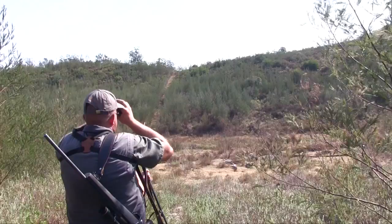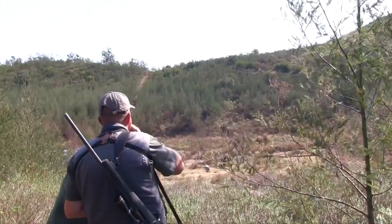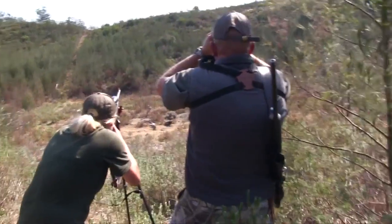We trek high and low all morning, but the eland remain out of sight. The closest we get to action is when we spot a warthog in the low ground ahead, but it heads over the ridge and out of sight before Anker can pull the trigger.